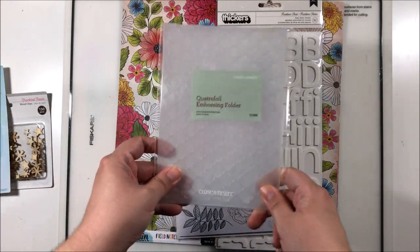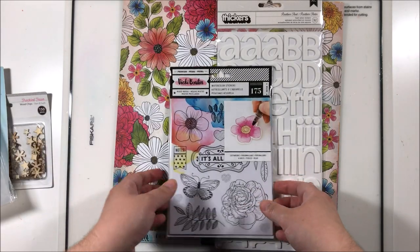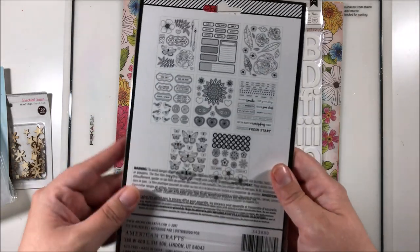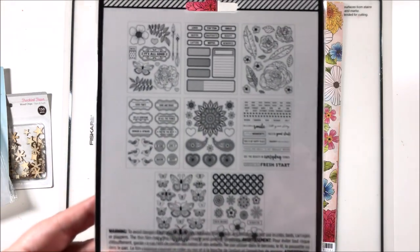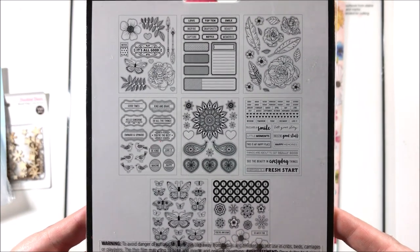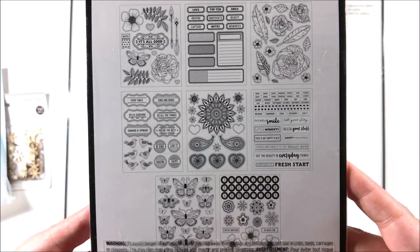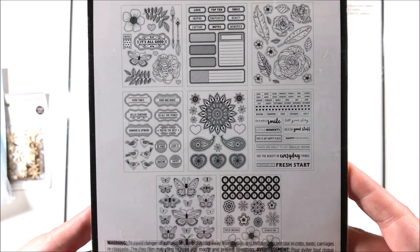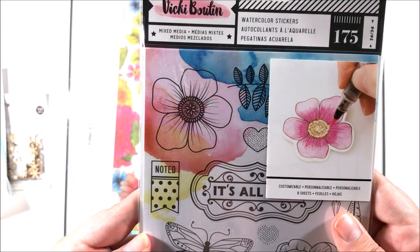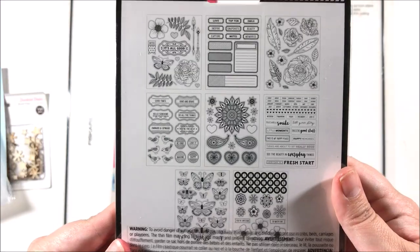Then I got the Vicki Booten watercolor stickers — these are amazing. This is for her new Field Notes collection. Look at all the butterflies! I say it's for the Field Notes collection — it might not be, I actually don't know — but there's that.